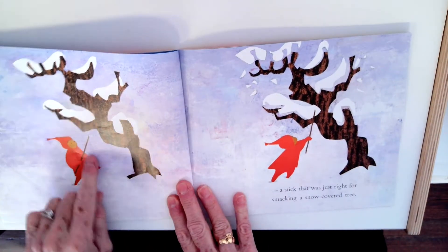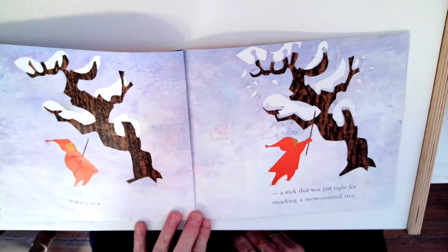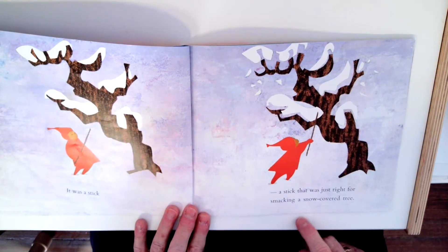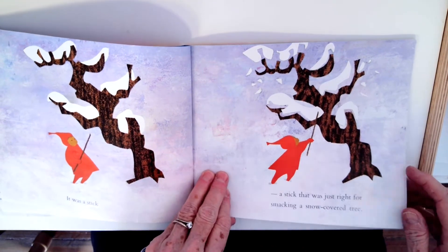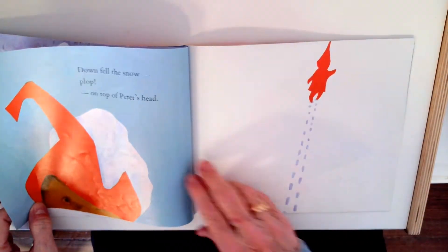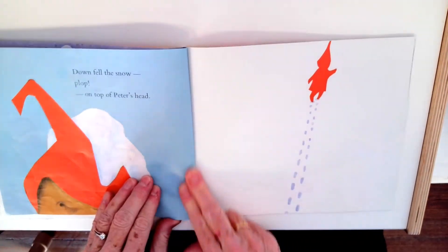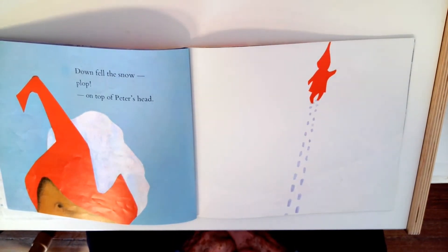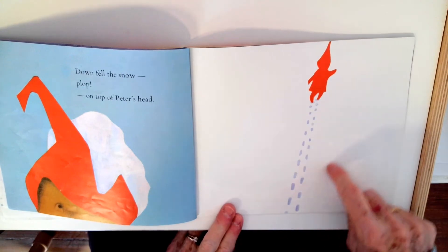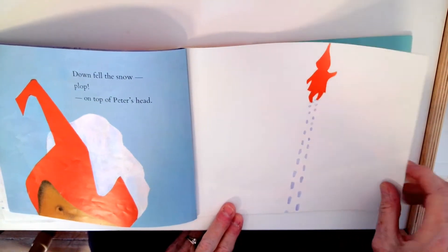Oh, it was a stick — a stick that was just right for smacking a snow-covered tree. Oh no, look what he does. He knocked the snow right out of the tree. Down fell the snow. Plop! On top of Peter's head. And then he kept walking along, leaving his footprints.